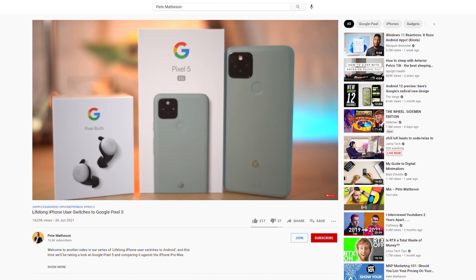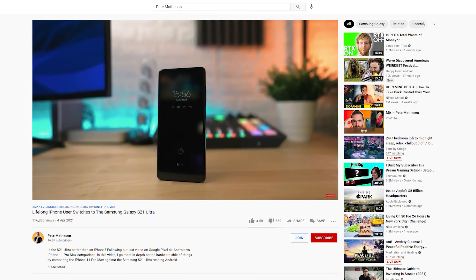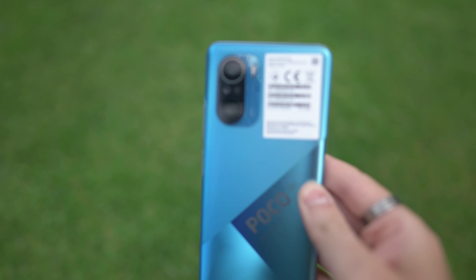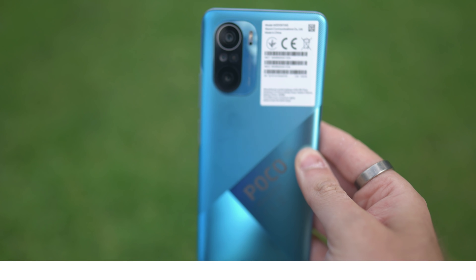My name is Pete and over a series of recent videos I've been getting closer and closer to saying goodbye and switching from an iPhone to Android. Every time I switch to an Android phone it does actually get easier, but that's not to say there aren't issues. Today we're going to look at the Poco F3 from the perspective of someone who has used an iPhone and Apple devices for over a decade.